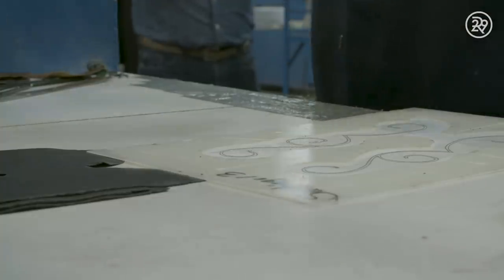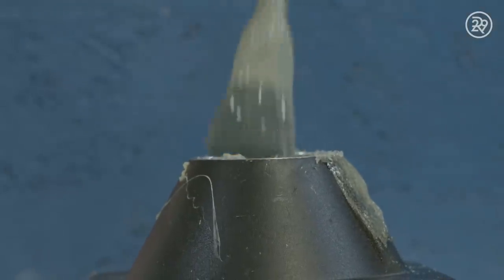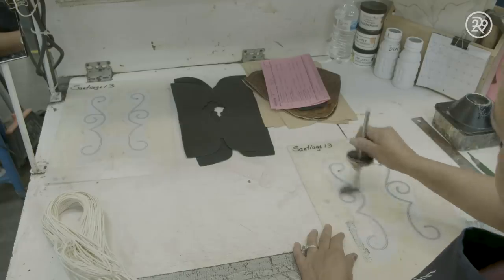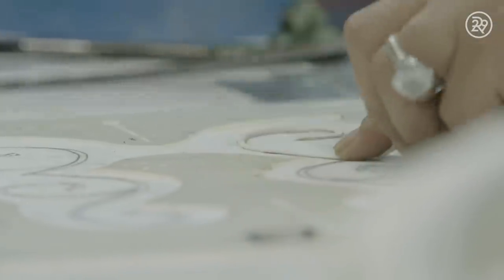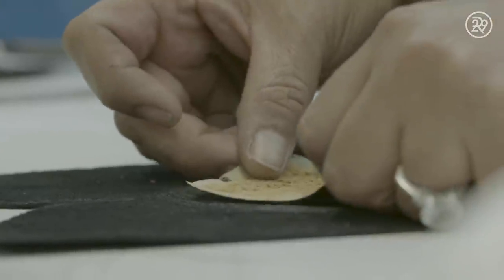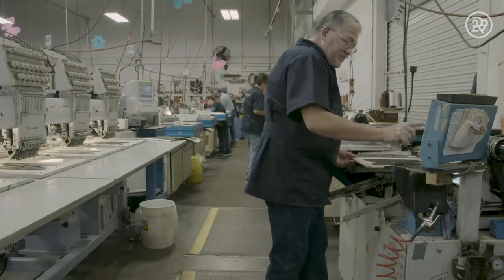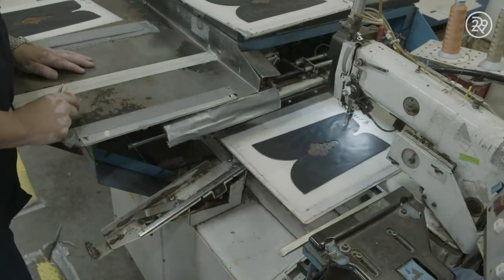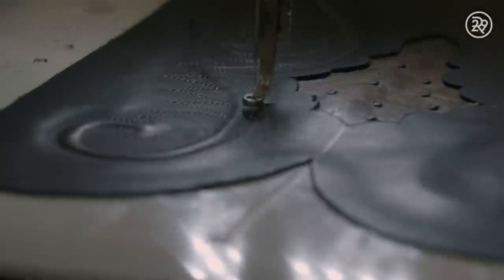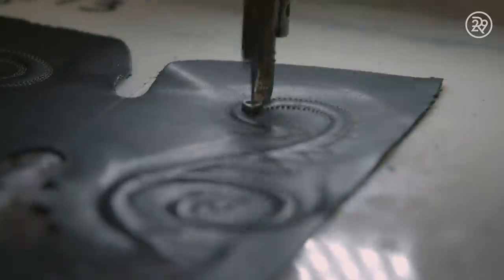Cowboy boots are known for their intricate patterns that decorate the sides. The process to achieve this look is called cording. Glue is applied to a template and a thin bit of twine is delicately laid on top. Then the leather pieces are stuck together and sent off to be stitched. Each piece of the boot is placed in a tray that is fed into a machine that stitches the design. The cord in between the leather adds dimension to the design, raising the pattern up to stand out from the stitching.